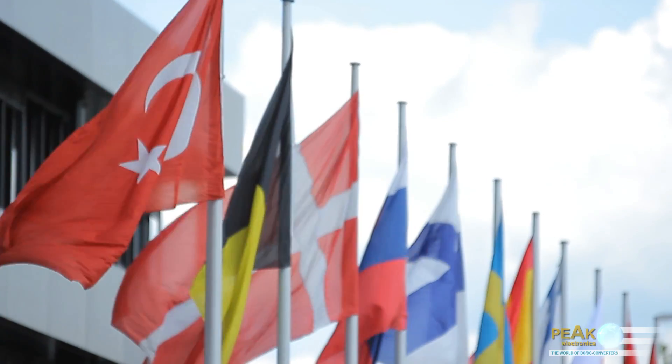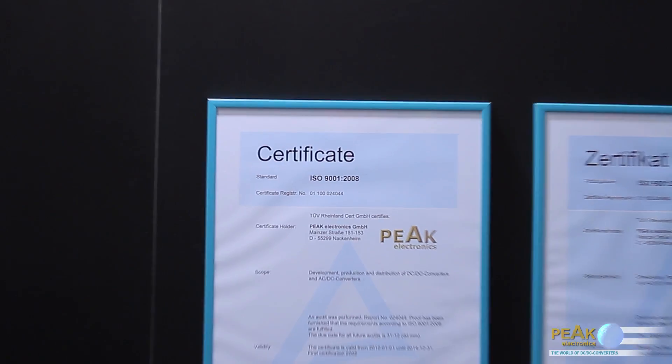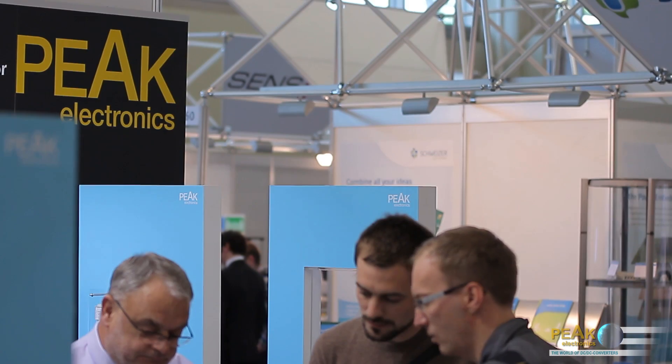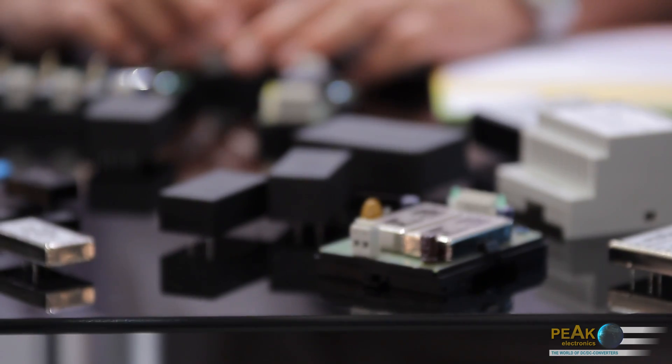In cooperation with our numerous local sales partners, we are represented worldwide in more than 25 countries. PIK Electronics is certified according to ISO 9001-2008 for the development, production and sale of DC-DC and AC-DC converters. We work together with our partners on a long-term basis. Through constant quality controls and feedback from our customers, we are able to maintain a consistently high level of quality.